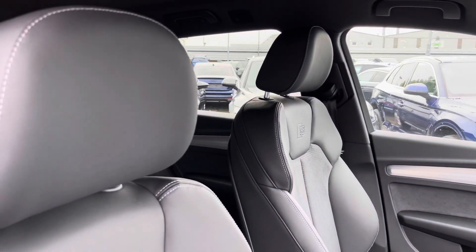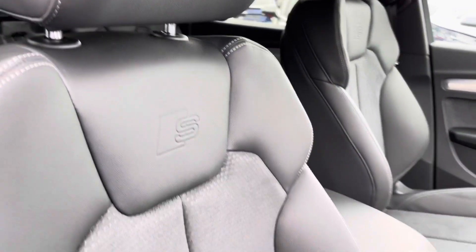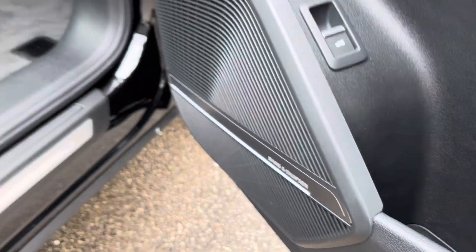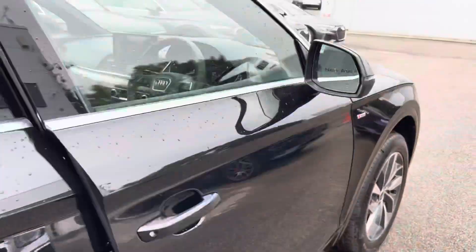The S embossed seats help with extra comfort and support on longer, tighter journeys. Moving down, we have multi-point adjustment with lumbar support also available, along with the Bang & Olufsen Sound and Comfort Pack.